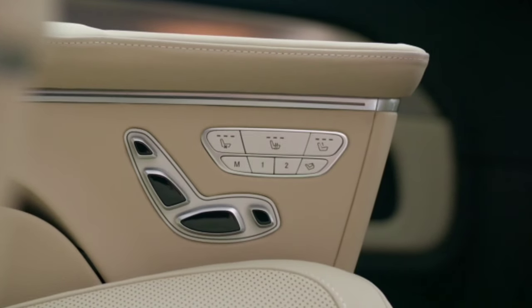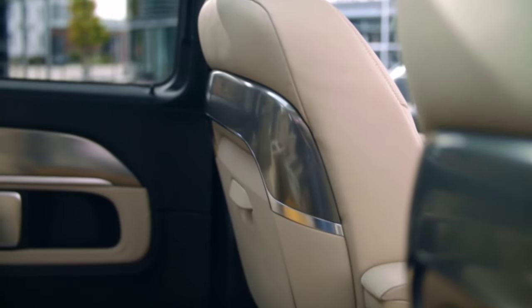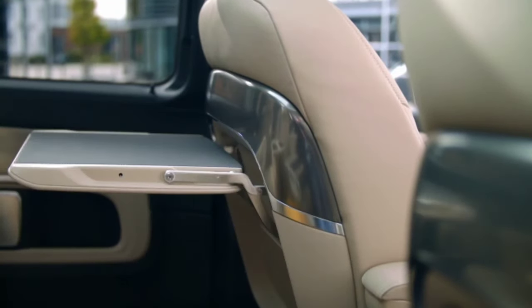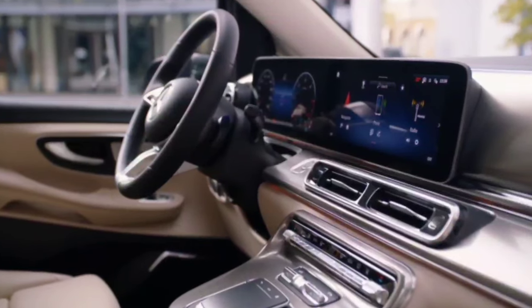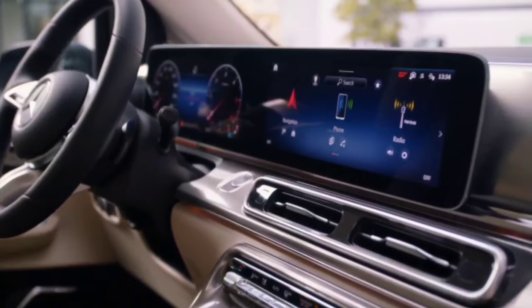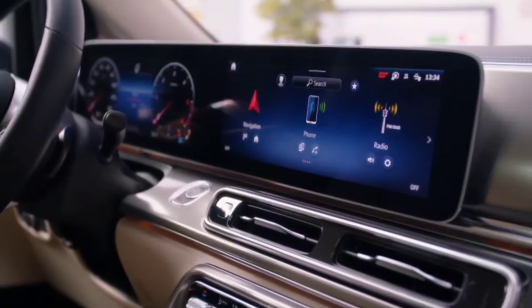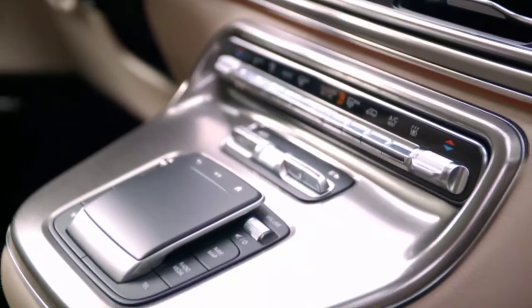Going forward, Mercedes is fitting the V-Class and V-Class Exclusive with a left-side sliding door as standard, while an electric parking brake is also standard on the commercial versions equipped with automatic transmission. Active Brake Assist now also works at intersections, and you can order adaptive multi-beam LED headlights with 84 individually adjustable LEDs.